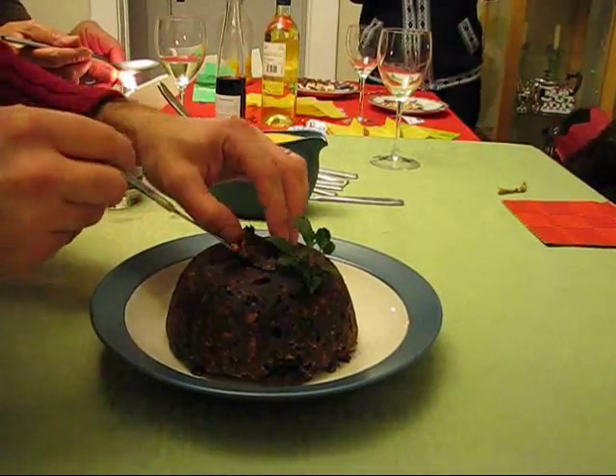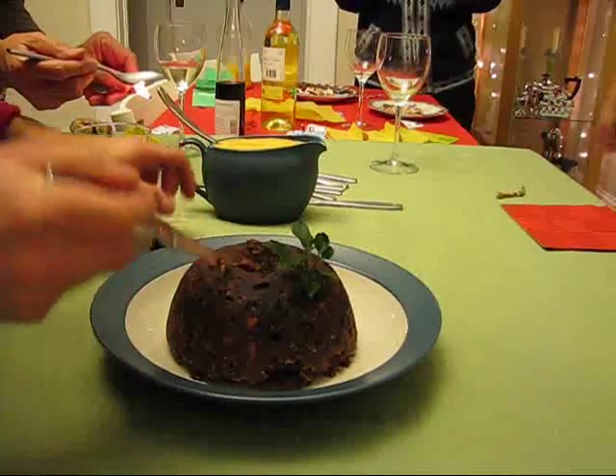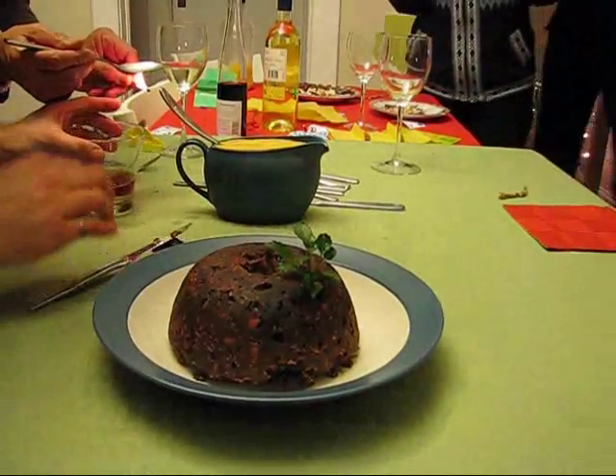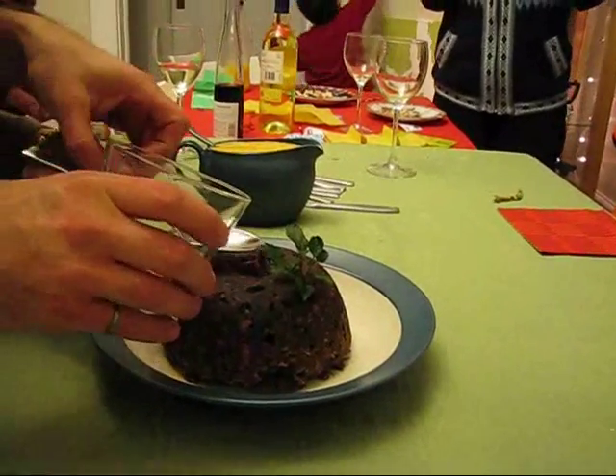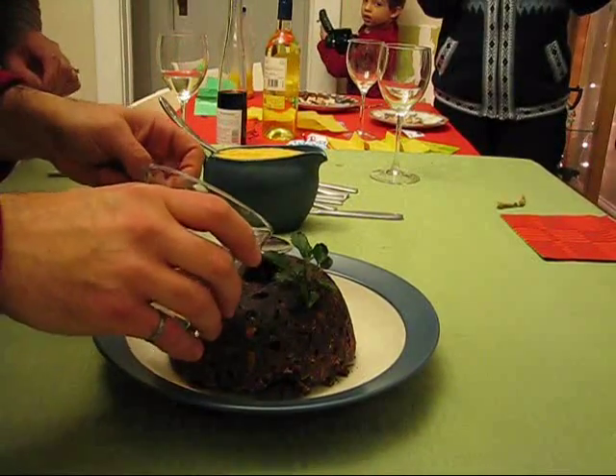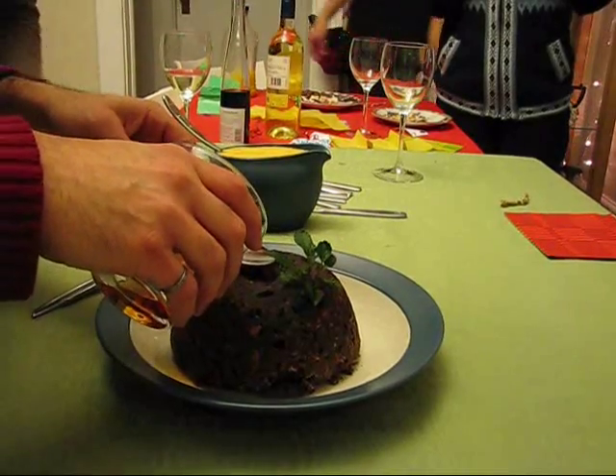And then in the end, plug it. I was going to eat it but I can certainly plug it. Oh sorry, it's very hot. Oh, I see. That's how you warm it.